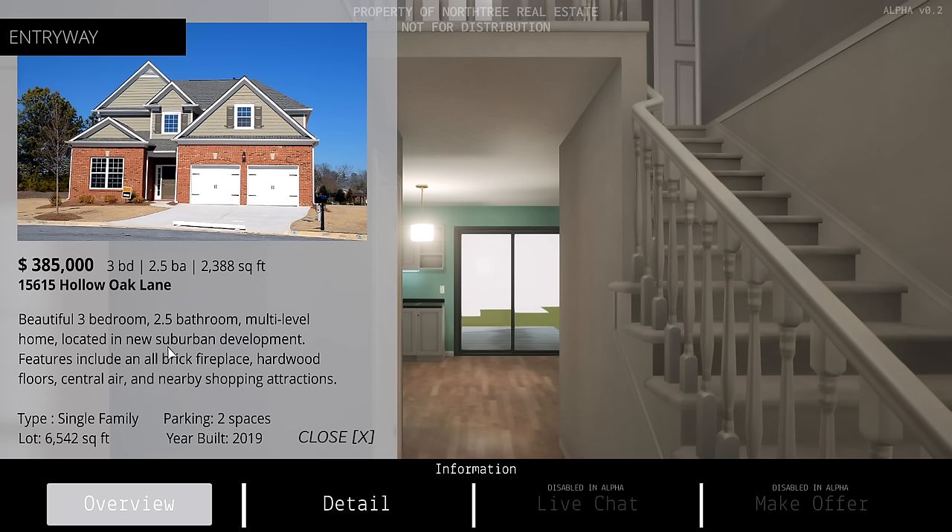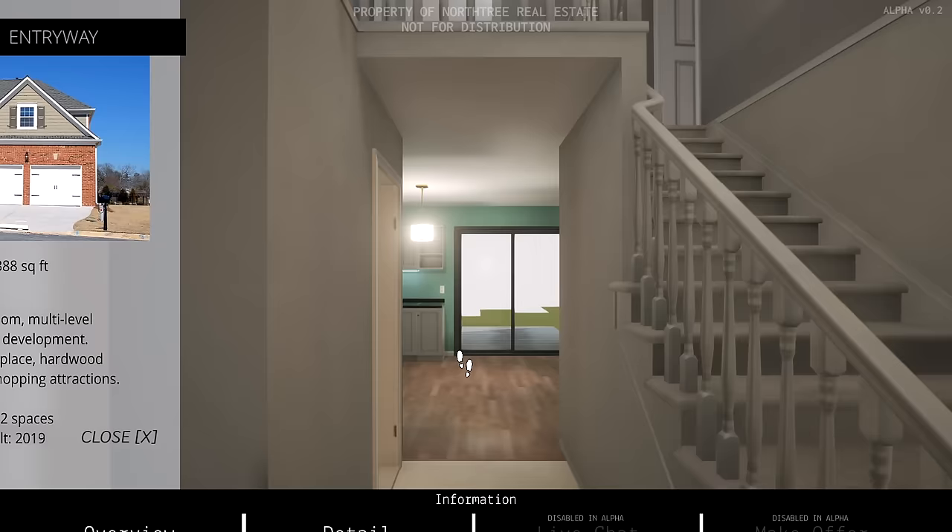Features include an all-brick fireplace, hardwood floors, central air, and nearby shopping attractions. 6,500 square foot lot, single family, two parking spaces, year built 2019. $385,000. A little bit pricier than what I'm used to in my area, but if this was in a good state, that's a pretty good deal. And if this was California, that'd probably be $800,000. Life.